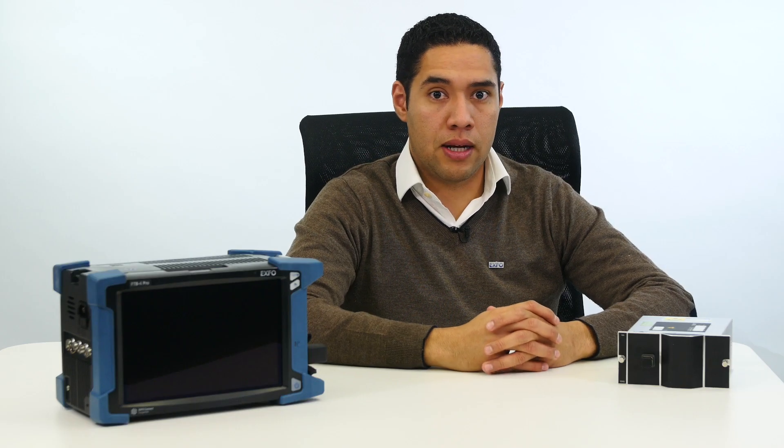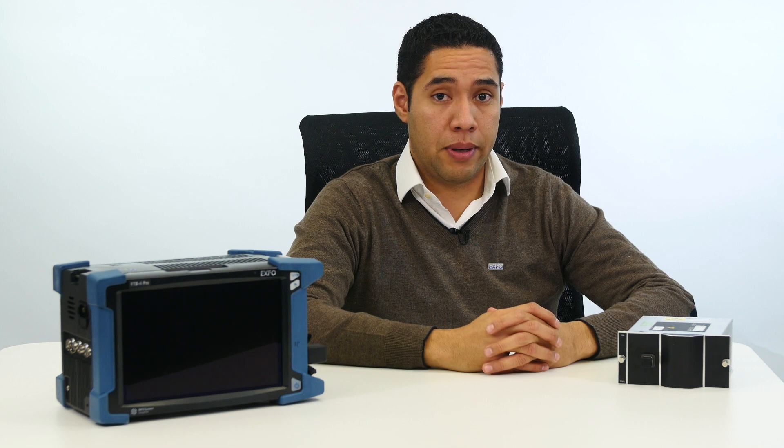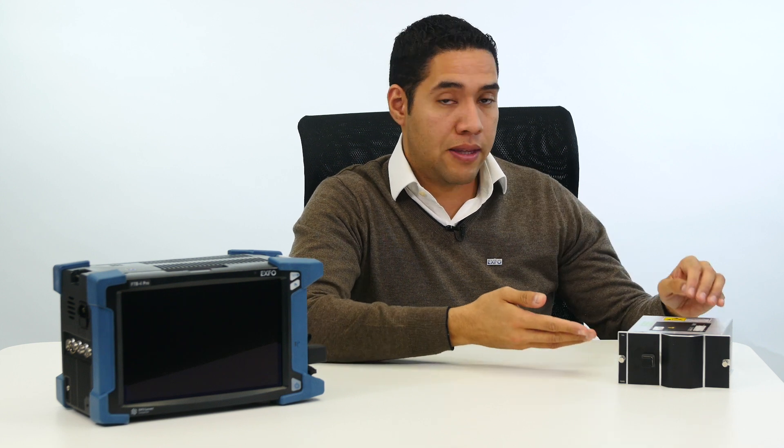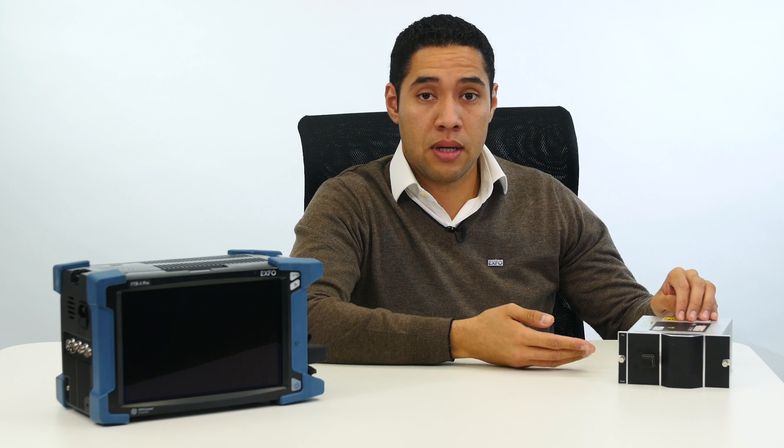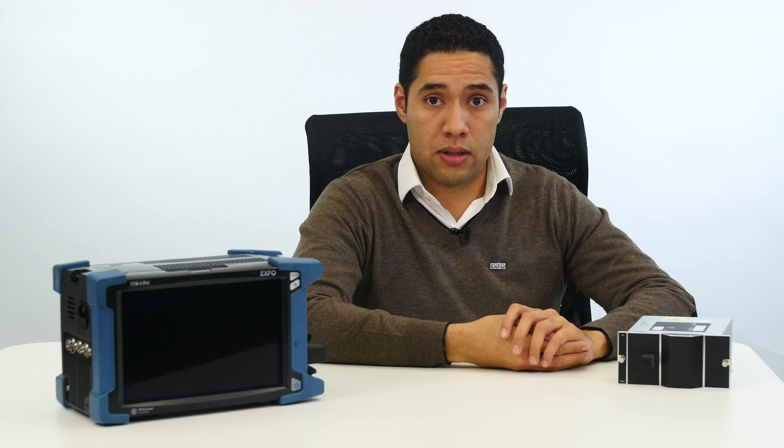EXFO is pleased to announce the introduction of the new solution in the family of Optical Spectrum Analyzers, the FTBX5243HWA. HWA stands for high wavelength accuracy.